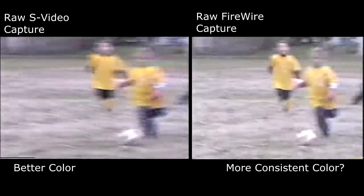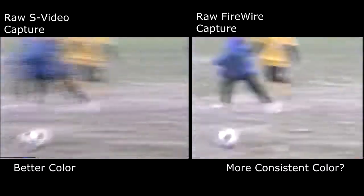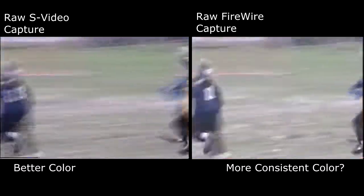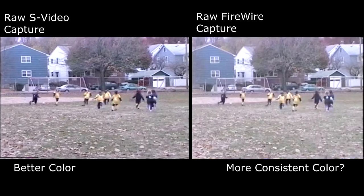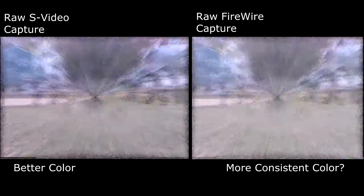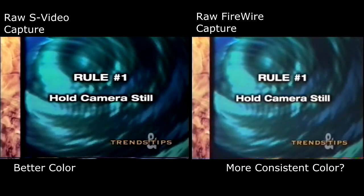Well, it seems to me they're just trying to get everyone in the shot. Well, then to do that, just step back a little and hold the camera still. Rule number one: hold the camera still.